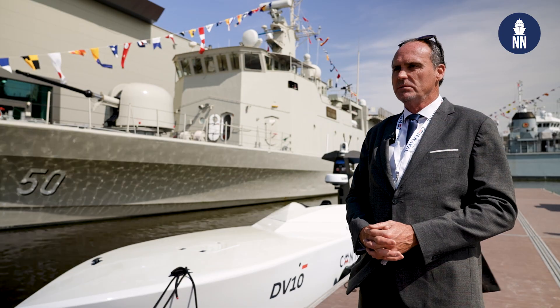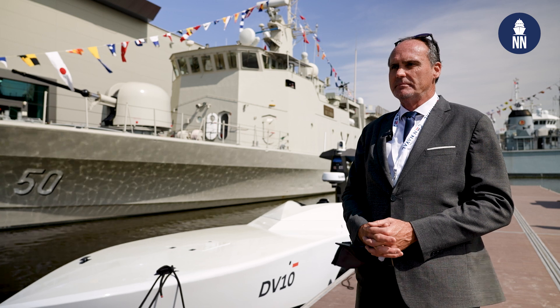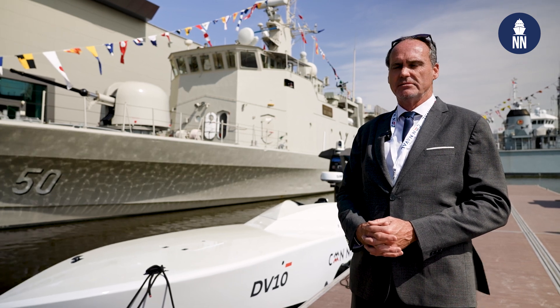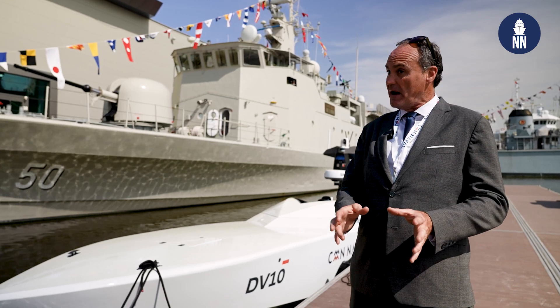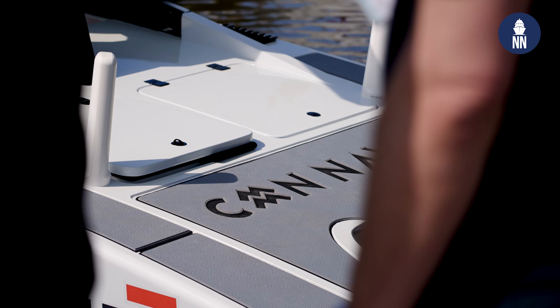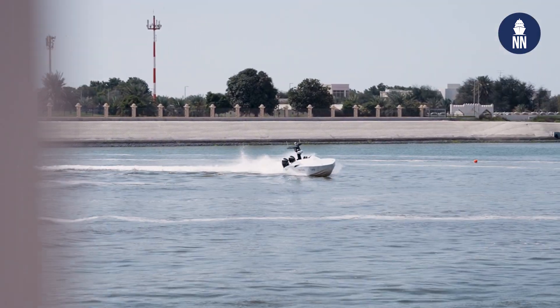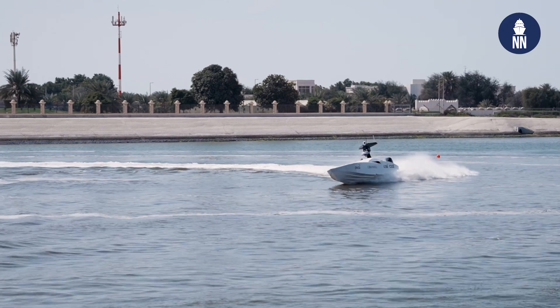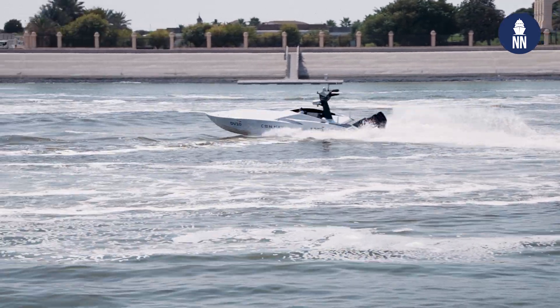We can go faster, but we want to limit that. We have an awful lot of training programs in place to train people to use the boat manually and unmanned at those speeds. It's first of class — we've got a second demonstrator getting built right now in the UAE, which is something we obviously want to promote.